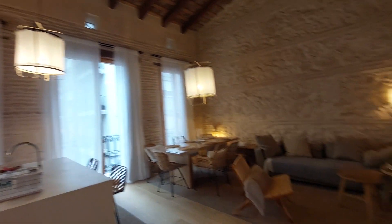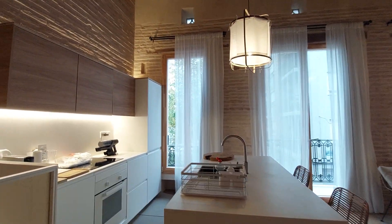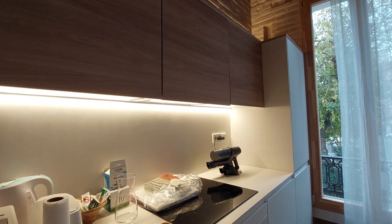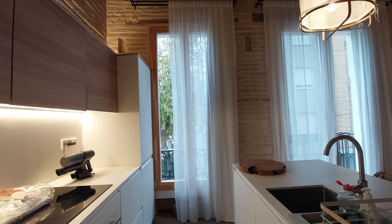It's a very spacious place. You have a fully equipped kitchen. You have a coffee machine, an oven, an induction hob, and other kitchen appliances that you can use. You have a toaster over there and a fridge.